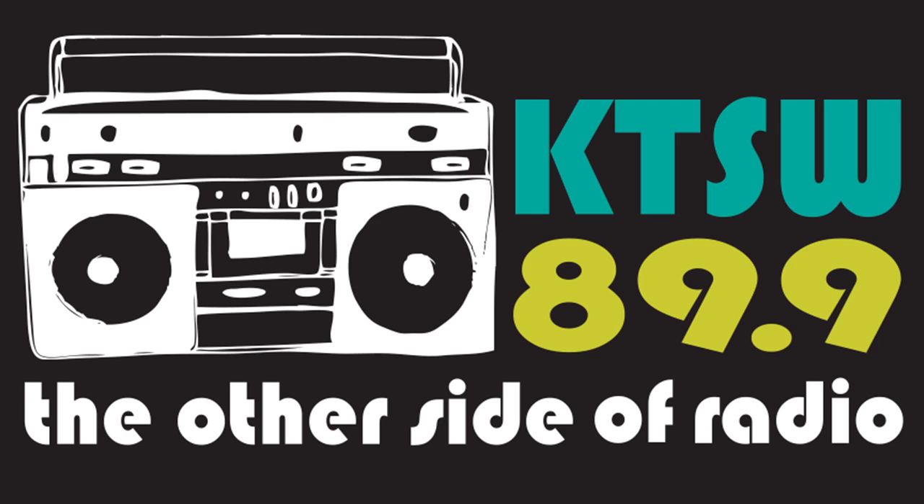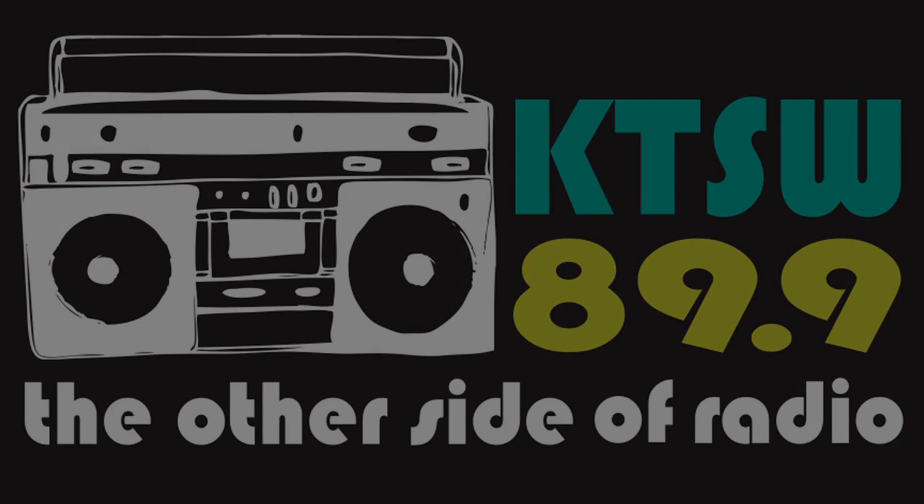Engage the teleportation machine. Welcome to the other side of radio, KTSW 89.9.